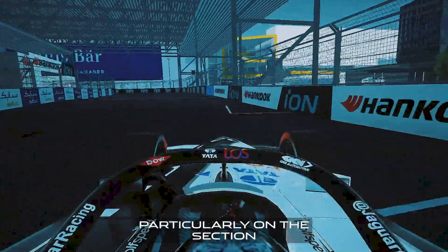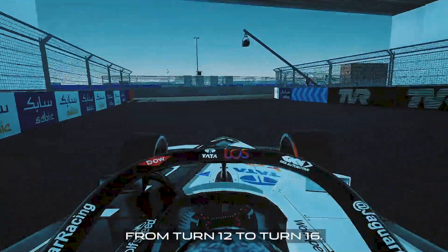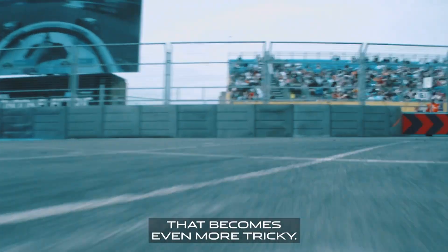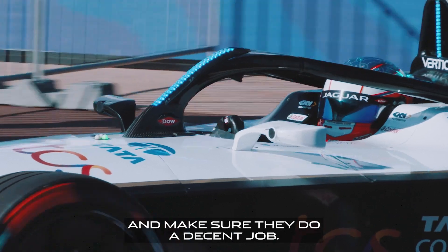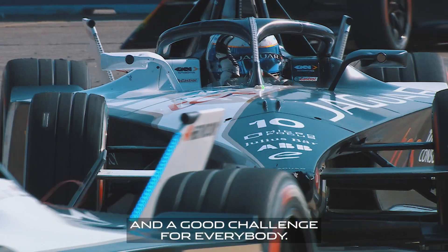There are also lots of bumps, particularly on the section from turn 12 to turn 16, so as it gets wet that becomes even more tricky. The drivers have to keep their eyes on stalks and make sure they do a decent job. But overall, still a really good track and a good challenge for everybody.